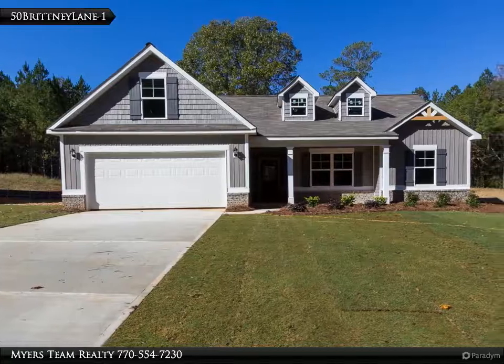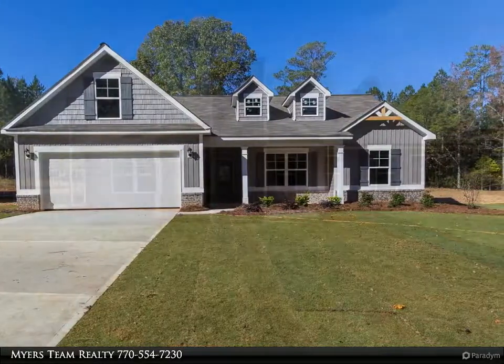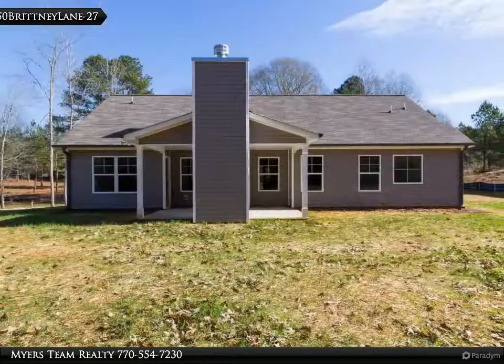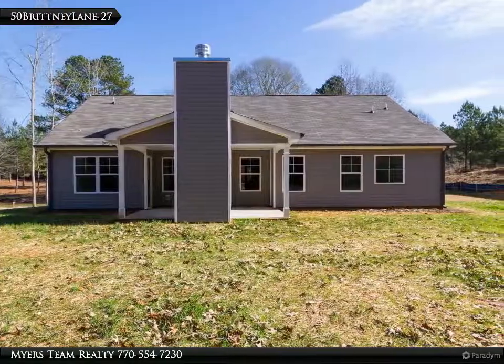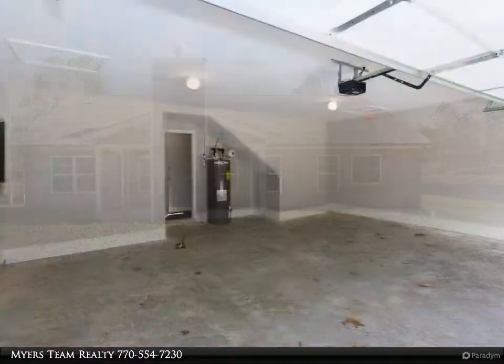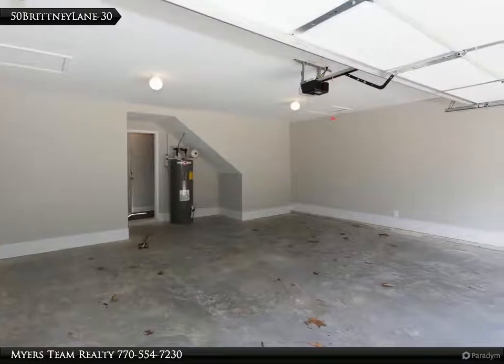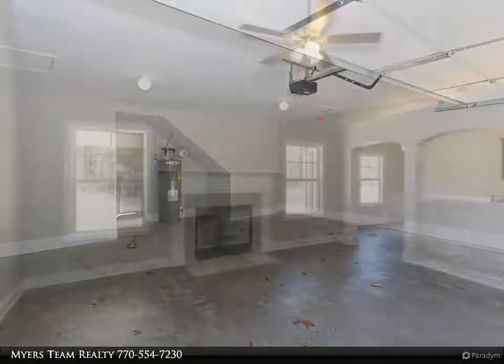Awesome new home in Britney Trace subdivision, Prince Moultrie plan. Three bedrooms with finished flex slash 4th bedroom, two baths, and two car garage. Vaulted family room with fireplace, vaulted breakfast area and kitchen with island, vaulted oversized master bedroom.